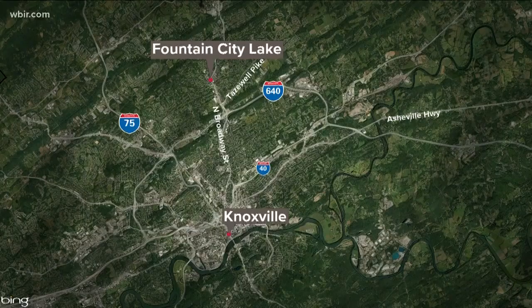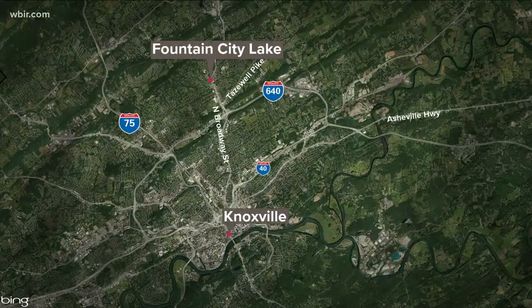You can now fish for trout at Fountain City Lake. Wildlife officers today stocked that pond in North Knoxville with about 250 rainbow trout. Waiting nearby, some anglers ready to catch the trout. 10 News Visual Storyteller Tim Dale hooks us up with a story.